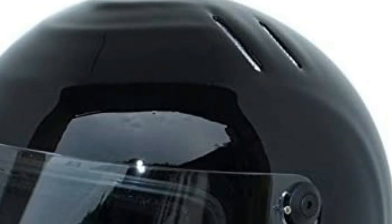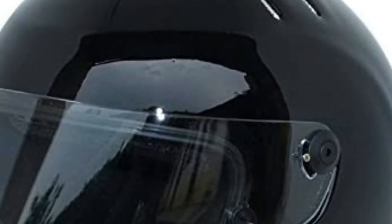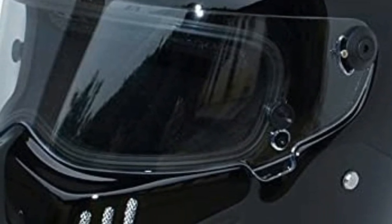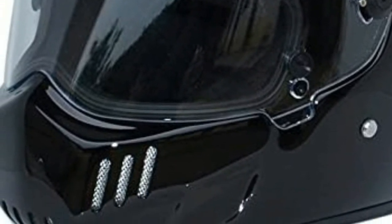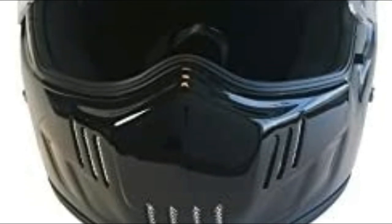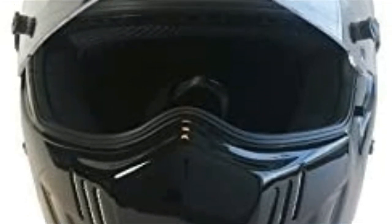Number four: CRG Sports ATV full face. Advanced fiberglass reinforced plastic shell, lightweight and high-impact resistant. Transparent PC shield with scratch-resistant features. Removable washable CoolMax comfort liner. Glossy black color. Advanced fiberglass reinforced plastic outer shell with transparent color PC shield.